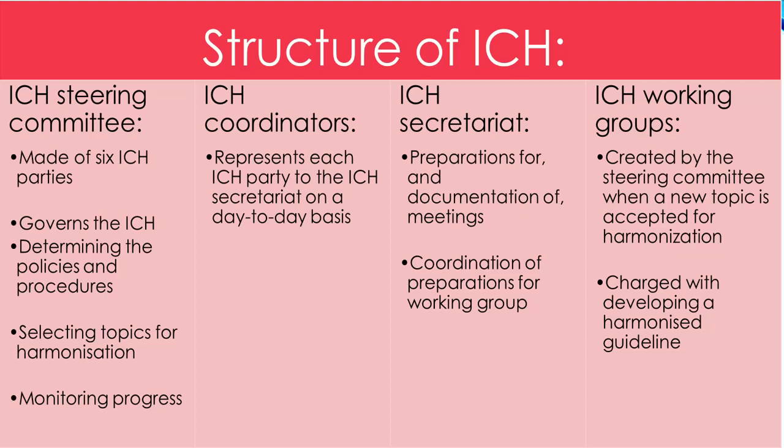The ICH coordinators represent each ICH party to the ICH secretariat on a day-to-day basis. The ICH secretariat is primarily concerned with preparations for, and documentation of, meetings of the steering committee, as well as coordination of preparations for working group meetings — including EWG (expert working group), IWG (implementation working group), informal working groups, and discussion group meetings.